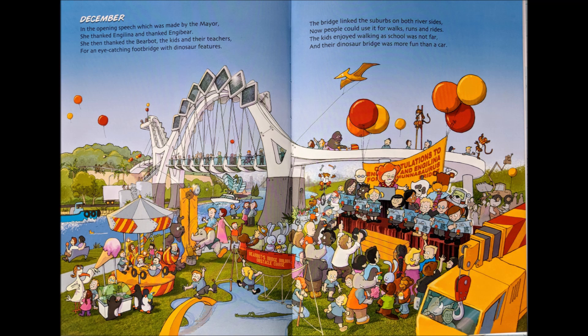December. In the opening speech, which was made by the mayor, she thanked Angelina and thanked Engie Bear. She then thanked the Bearbot, the kids and their teachers, for an eye-catching footbridge with dinosaur features. The bridge linked the suburbs on both riversides. Now people could use it for walks, runs and rides. The kids enjoyed walking, as school was not far, and their dinosaur bridge was more fun than a car.